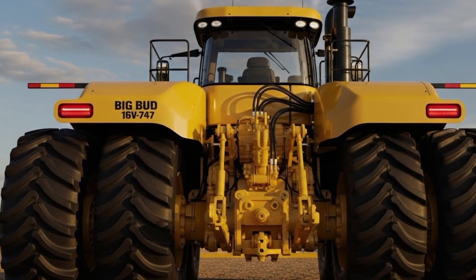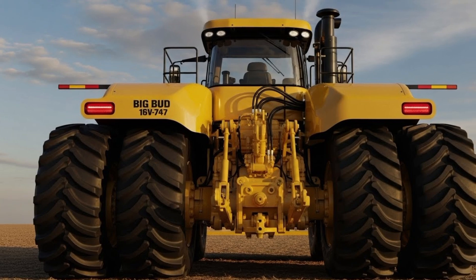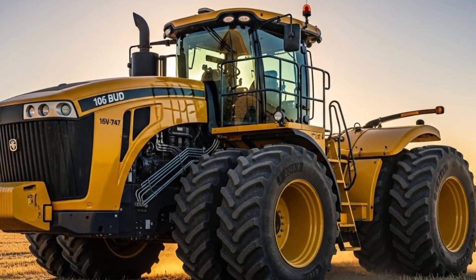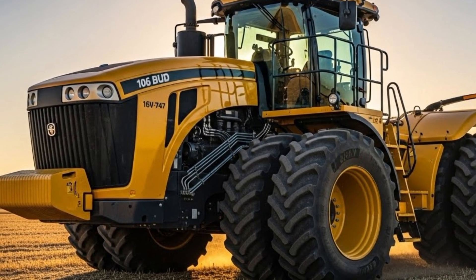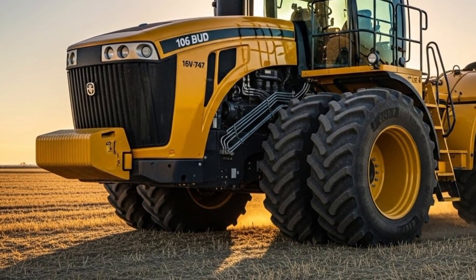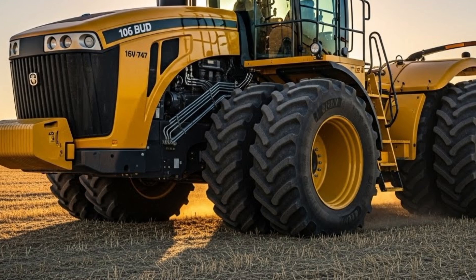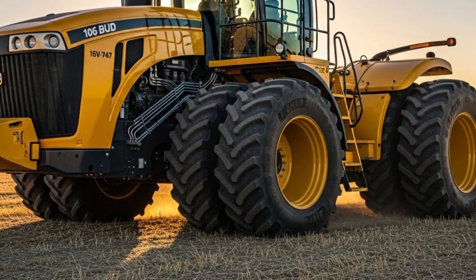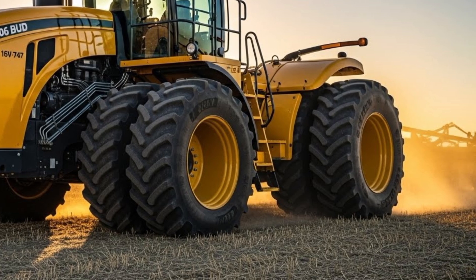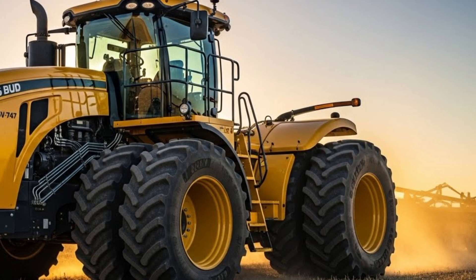Under the hood, the highlight of the 2026 Big Bud 16V 747 is the massive 16-cylinder powerplant. While inspired by the classic model, the new engine brings modern upgrades like cleaner combustion, stronger torque at low RPMs, and digital engine monitoring for better performance tracking. With horsepower figures pushing well beyond traditional heavy tractor limits and a torque curve designed for extreme pulling conditions, the 2026 16V 747 delivers unbelievable pulling strength. This engine is built for deep ripping, heavy tillage, and challenging soil conditions where lesser tractors simply cannot compete.